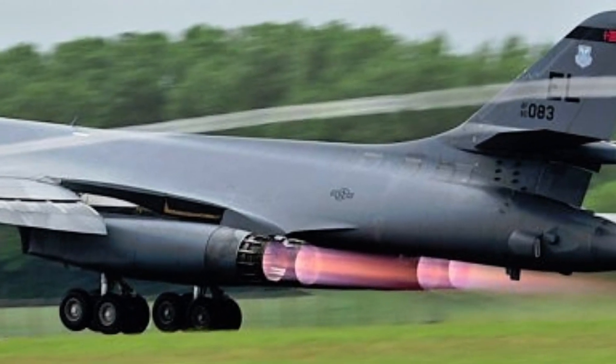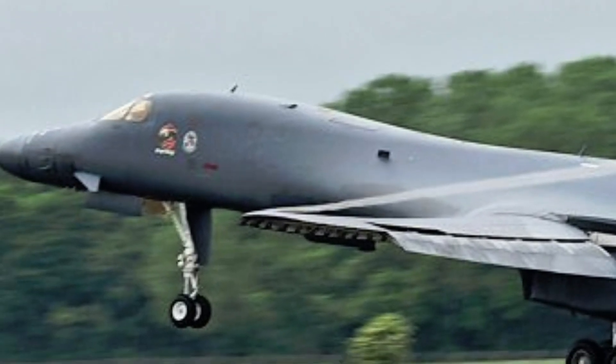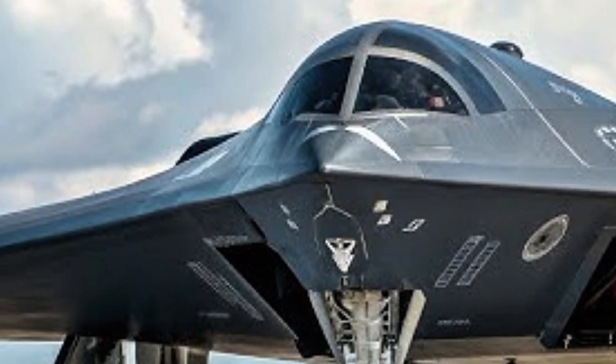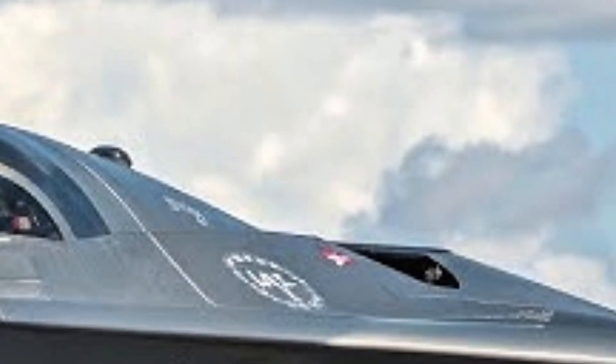Both could reach speeds up to Mach 2.2. Despite its massive size, the YF-23 was incredibly agile, using its advanced aerodynamics instead of thrust vectoring to maneuver. When it came to stealth, the YF-23 was unmatched.